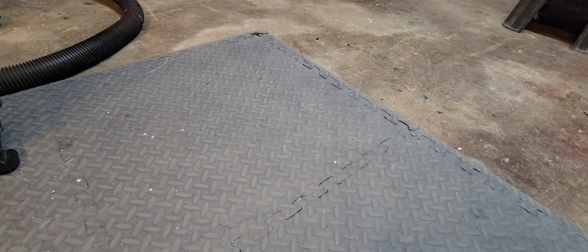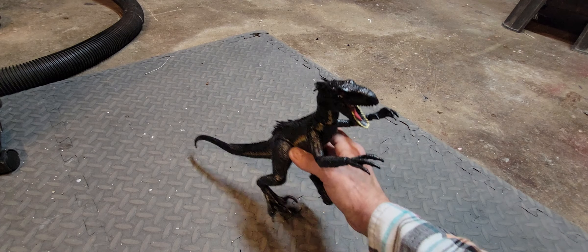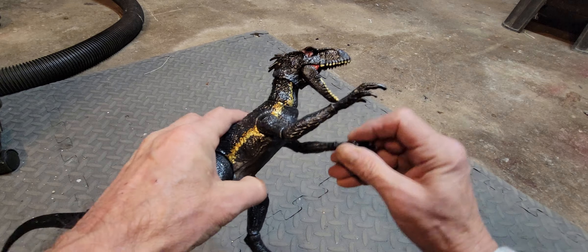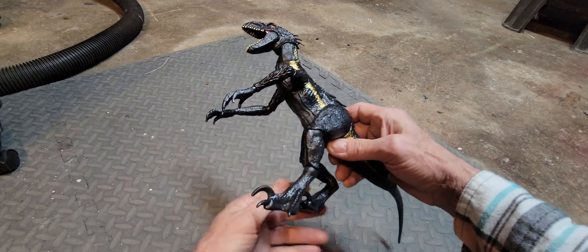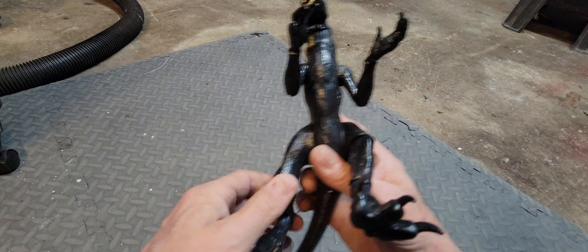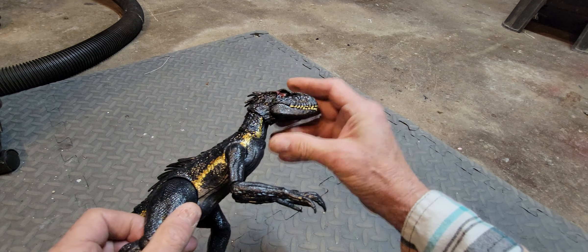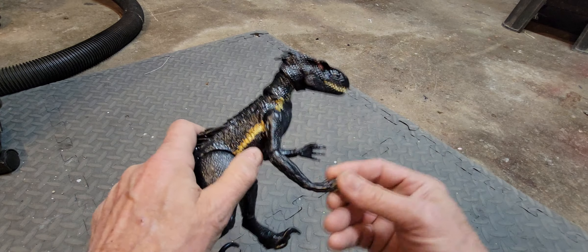Next up — Jurassic Park dinosaurs are awesome. I was a huge fan of the movie, though the sequels kind of suck. But the dinosaur toys they've put out to complement these movies are awesome. This is Indoraptor. I got him at Walmart a few years back for about 20 bucks. This figure has great articulation for a 1/6-scale dino — the best I've ever seen.